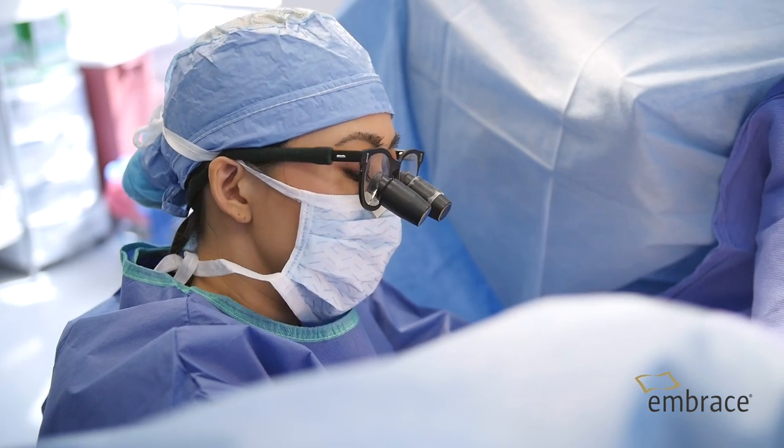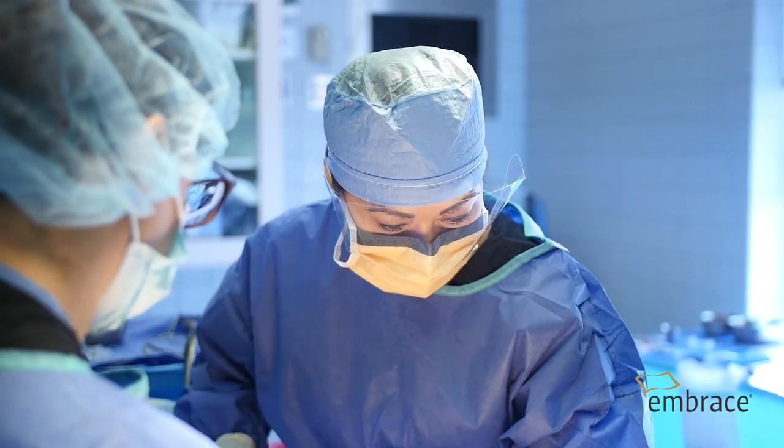Hi there, I'm Dr. Kat Bogovic and I'm a board-certified plastic surgeon in Beverly Hills. I specialize in breast surgery and body contouring, and one of the things that most of my patients are most concerned about when going into surgery is the scar.